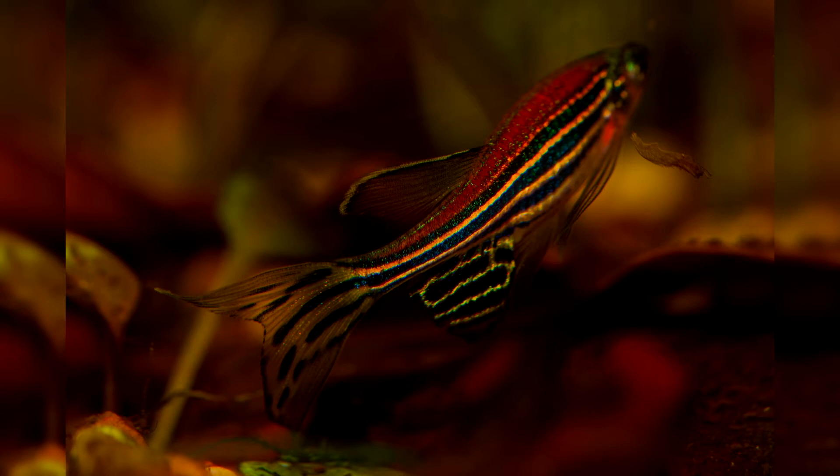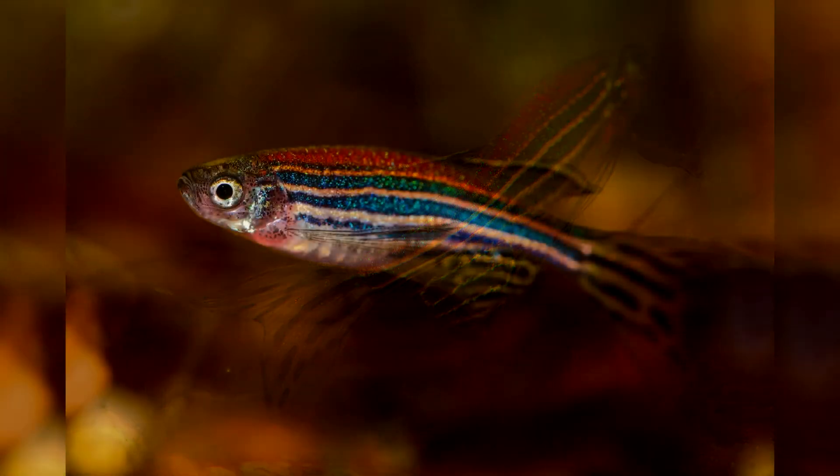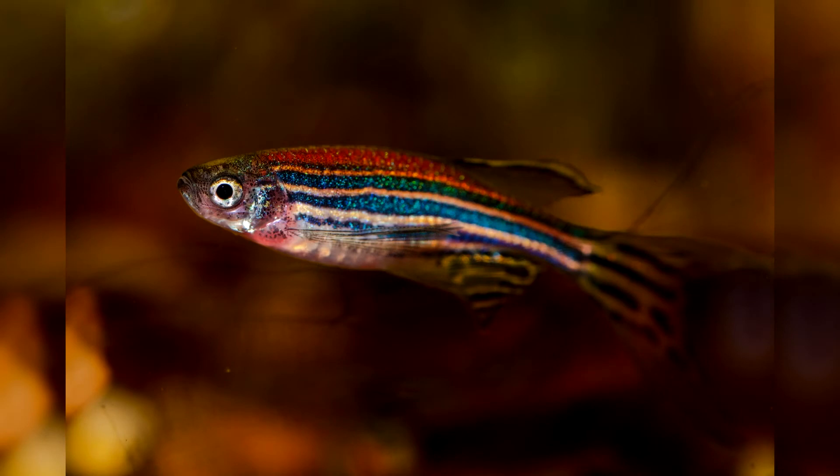Pets do not need constant darkness, but they love light very much. If the duration of daylight hours is less than 10–12 hours, the fish will become less active and mobile, and their color will be less bright.